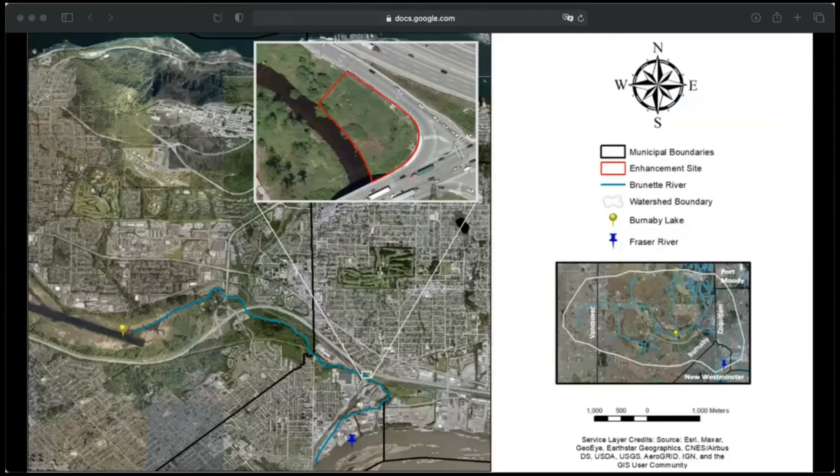This is my site location — it shows the extent of the restoration area in relation to the Brunette Watershed. It is obviously quite small, but important nonetheless. The Brunette River is highlighted in blue on the map, and the restoration area itself is owned by the Ministry of Transportation and Infrastructure, so it's in the highway right-of-way.